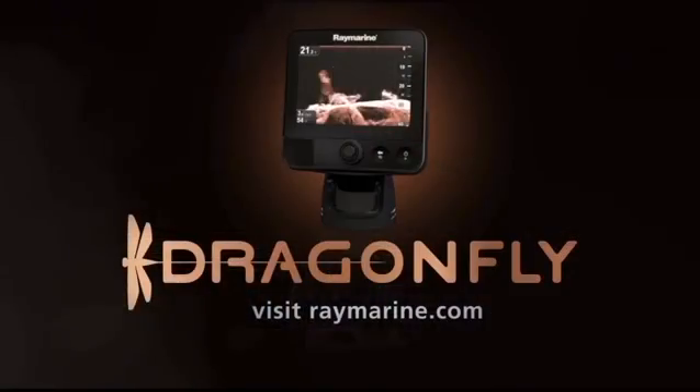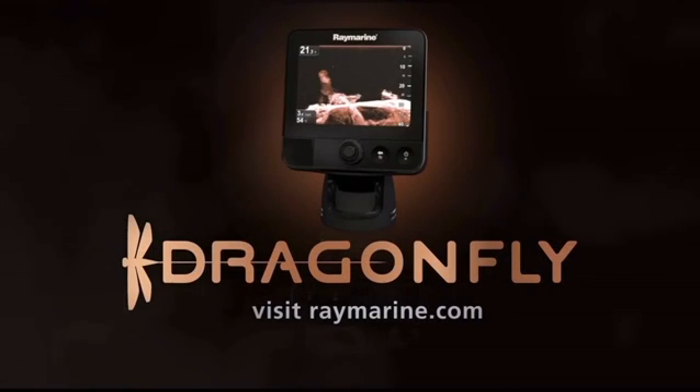Dragonfly is an amazing piece of equipment, and it's allowing me to see my fishing spots in a way I've never seen them before. If you want to learn more about Dragonfly, visit Raymarine.com.